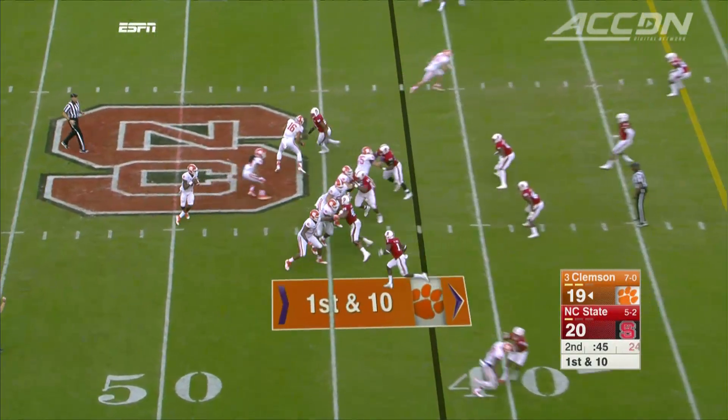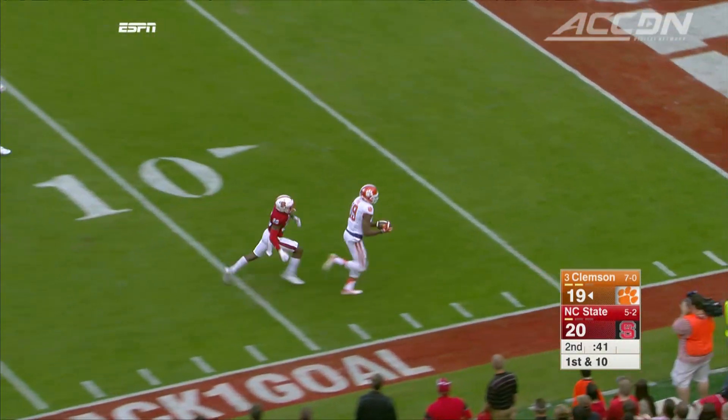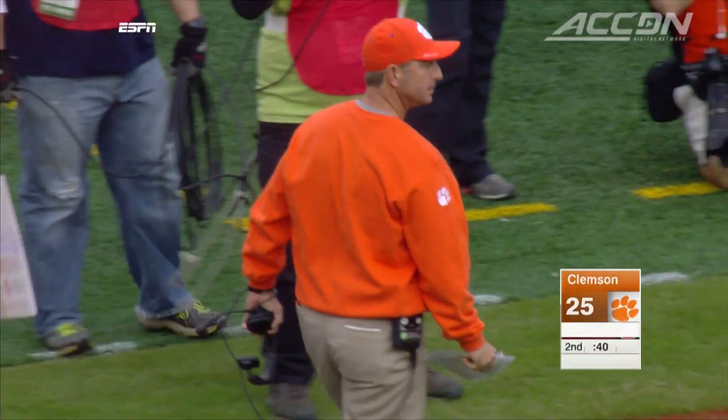Clemson looking for the lead before half. Watson goes deep and Sharon Peek hauls it in for a 42-yard touchdown. A crazy first half — Dabo's loving it. Clemson heads into the locker room leading 26-20.